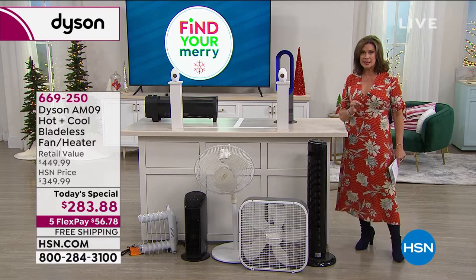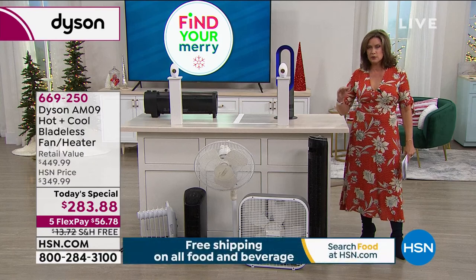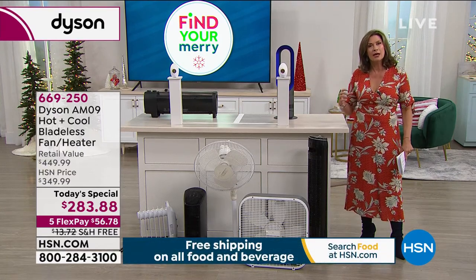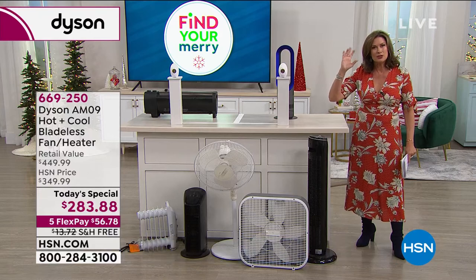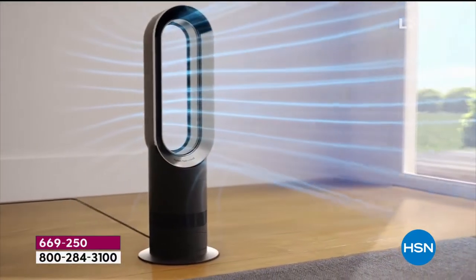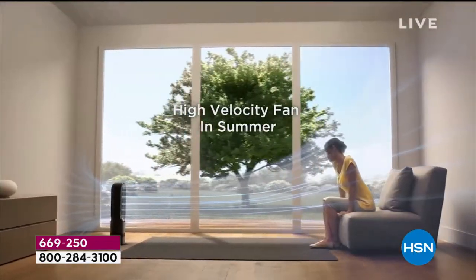When Dyson does something, they do it at the highest level. It's all about giving you something so different, such a different experience. This is your chance to get it home at the best price we were able to find anywhere in the entire country — a high-velocity fan in the summer, and you don't even need to be sitting right beside it.